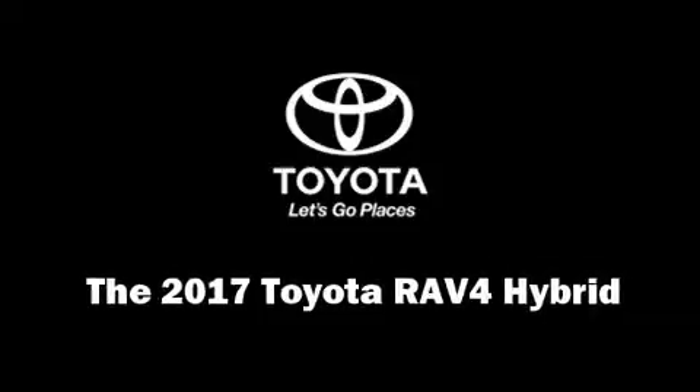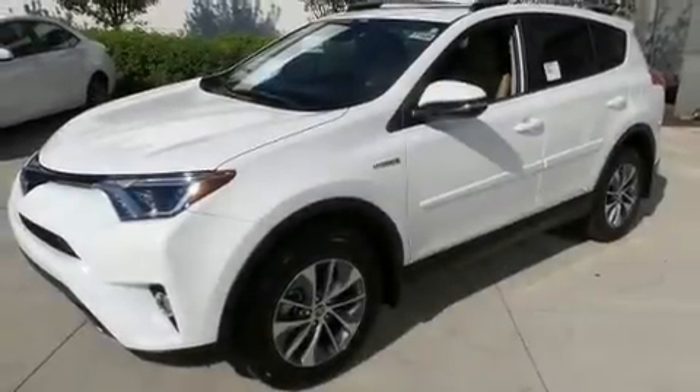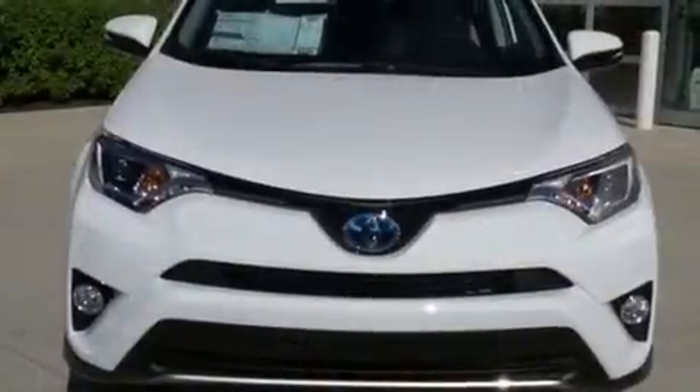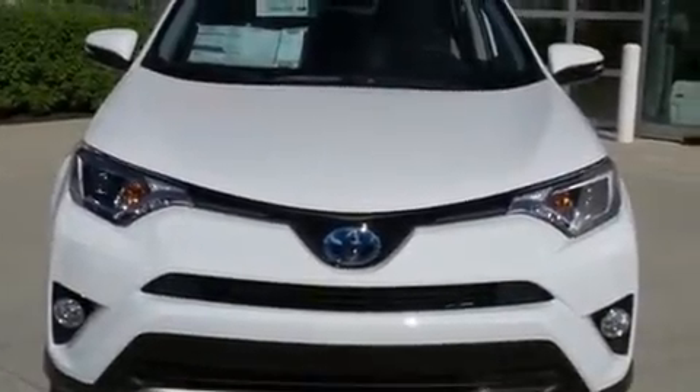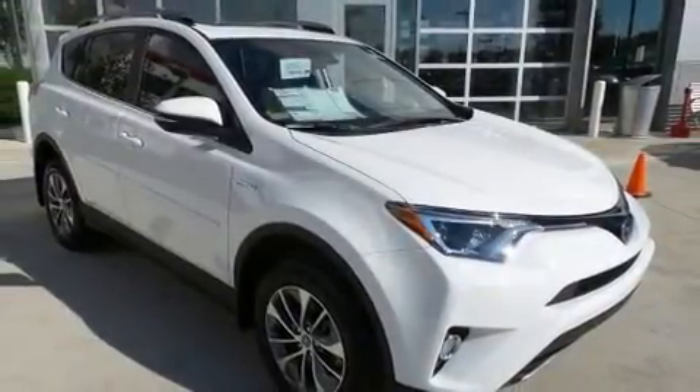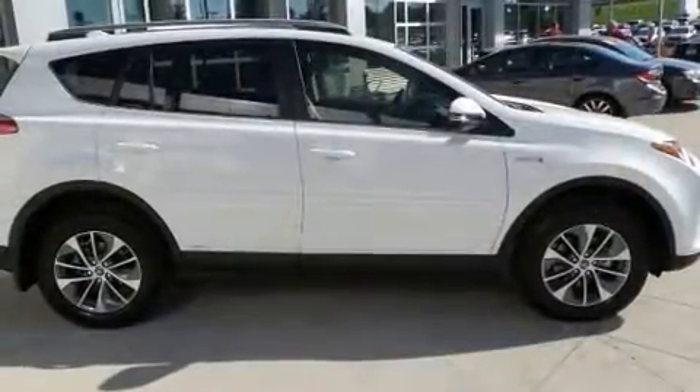You can expect a lot from the 2017 Toyota RAV4 Hybrid. Smooth gear shifts are achieved thanks to the 2.5-liter four-cylinder engine, and for added security, dynamic stability control supplements the drivetrain.